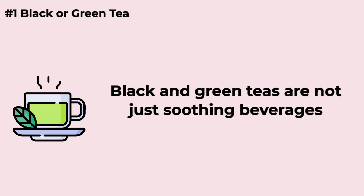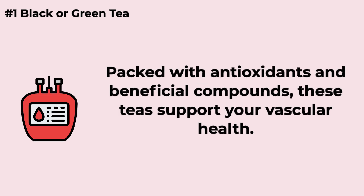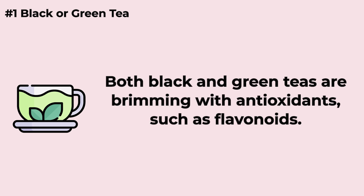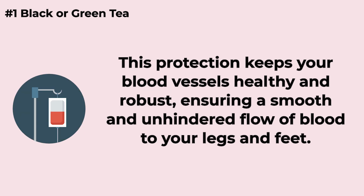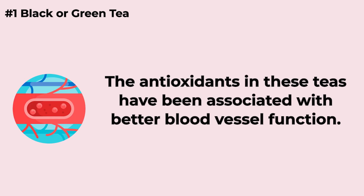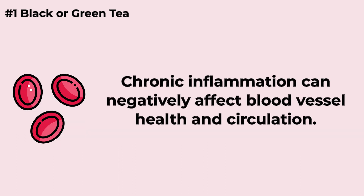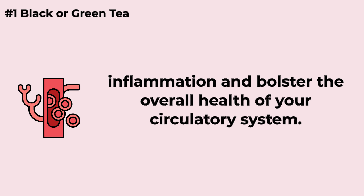Black and green teas are not just soothing beverages — they can be a delightful way to enhance blood circulation in your legs and feet. Packed with antioxidants like flavonoids, these teas protect your blood vessels from damage caused by free radicals, keeping them healthy and robust for smooth blood flow. The antioxidants also help blood vessels relax and dilate, promoting improved circulation. Additionally, black and green teas contain anti-inflammatory compounds that can reduce inflammation and bolster the overall health of your circulatory system.